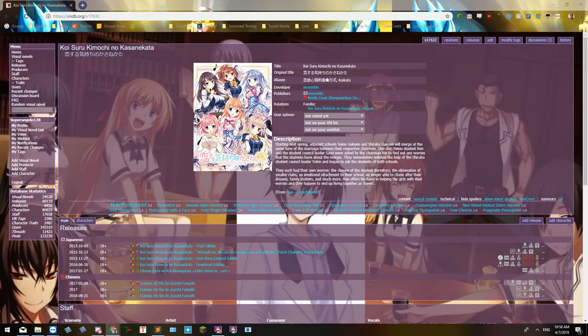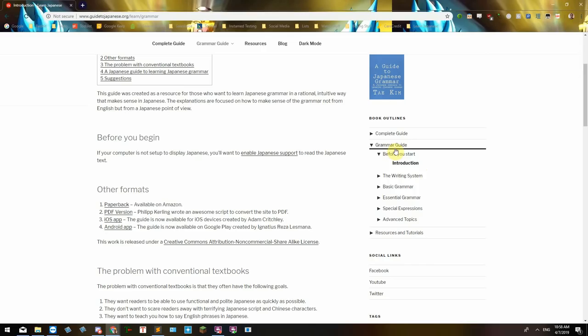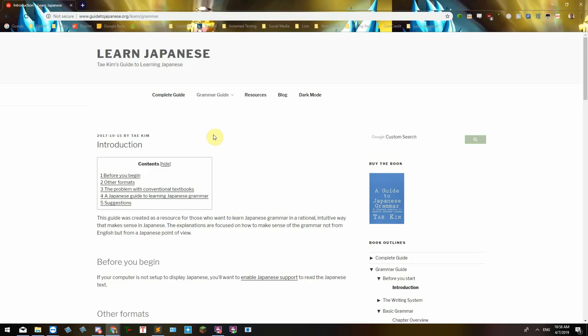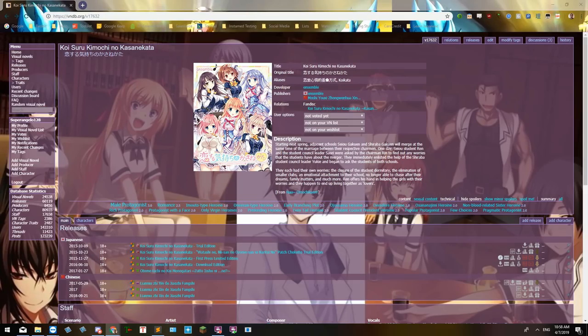There are actually a few places where you can learn that and it's pretty straightforward and helpful for beginners. One of the more popular ones is Tai Kim's Learn Japanese Guide, where he has a whole grammar guide and essentials. He does an almost cliff-notes method of learning Japanese — he gives examples and it's very straightforward, with a few exercises for each lesson.